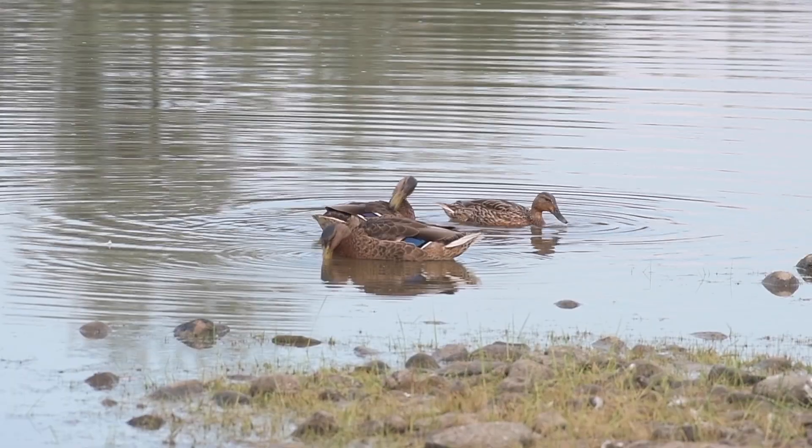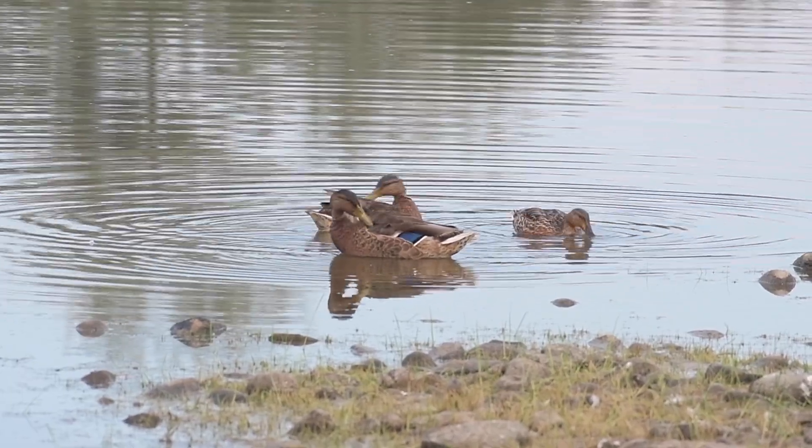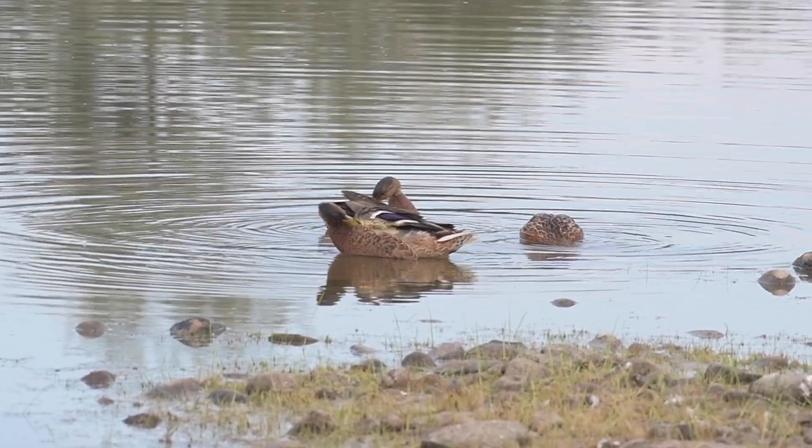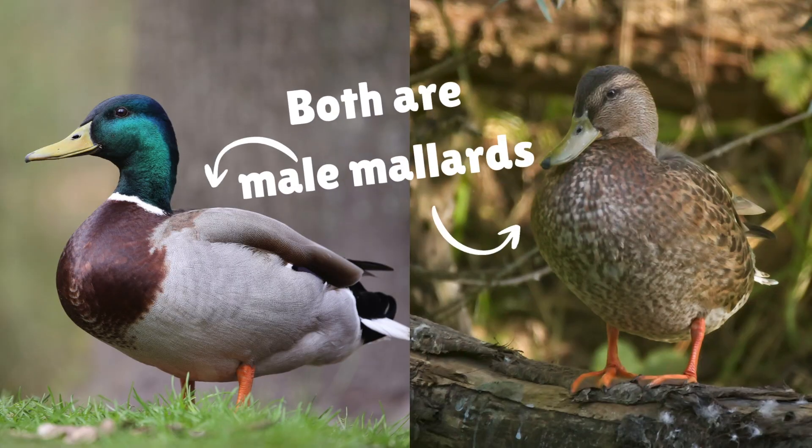They are right there, hiding in plain sight. During this time of year, they go through what's known as eclipse plumage, where males drop their colorful feathers in favor of the more drab, camouflaging coloring of the females.